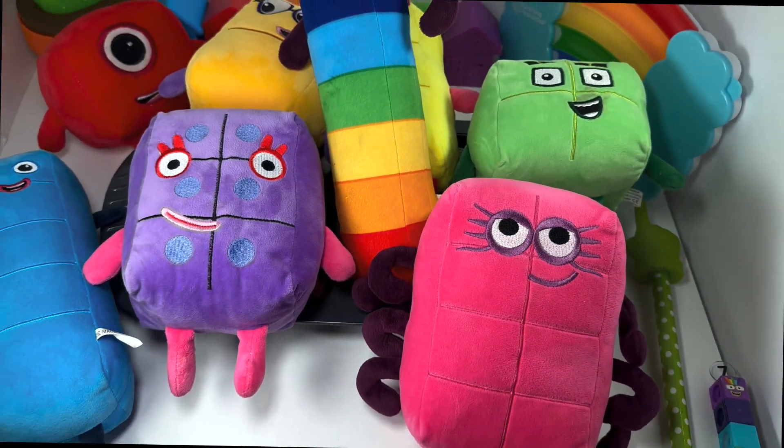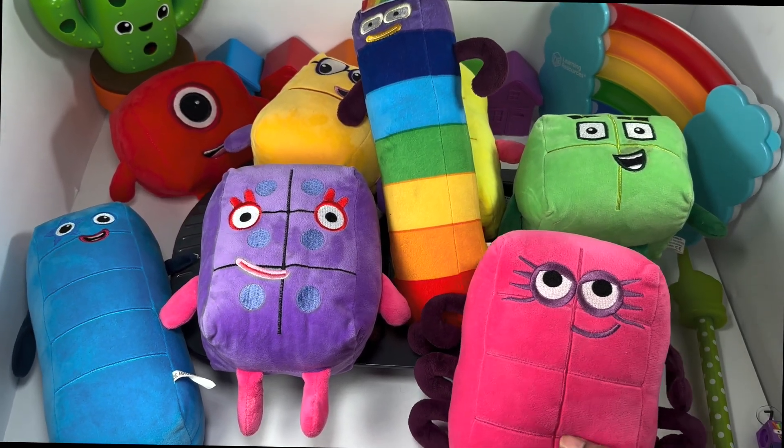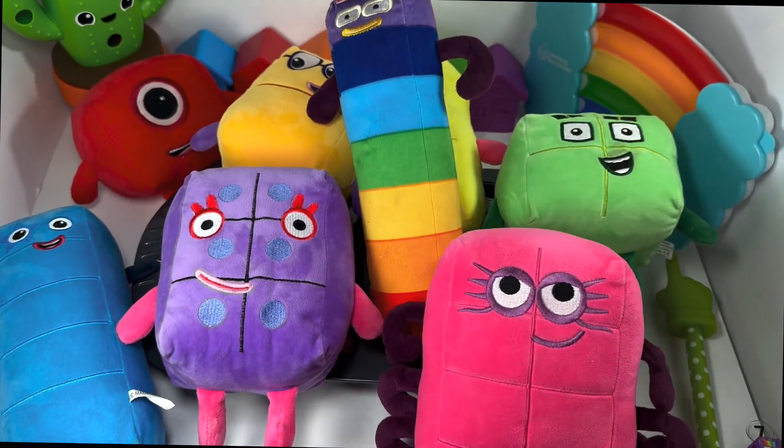Thank you, number blocks, for making our learning so much fun! Octoblock says: see you next time for more fun learning videos. Bye!